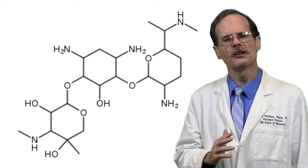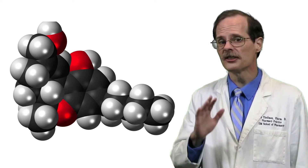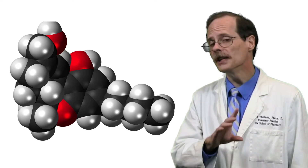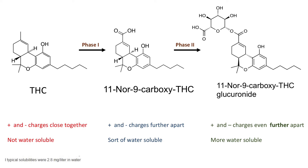But think of a drug like marijuana. Tetrahydrocannabinol is hard to dissolve in water — only 2.8 milligrams of THC will dissolve in a liter of water. A person might have a positive urine drug test up to a week after a single use of marijuana. To get rid of THC, the liver has to process it into a more water-soluble molecule.